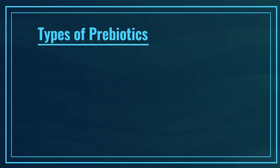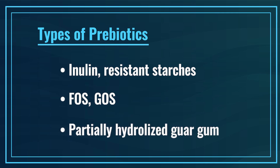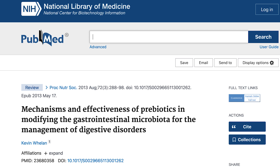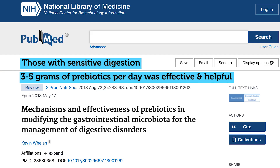Coming to prebiotics: the main types are inulin, resistant starches, FOS (fructooligosaccharides) or GOS (galactooligosaccharides), and partially hydrolyzed guar gum. Most formulas will contain some combination of these, which is probably the best approach since foods naturally contain a diverse array of prebiotics. Most research has used 5 to 15 grams per day.